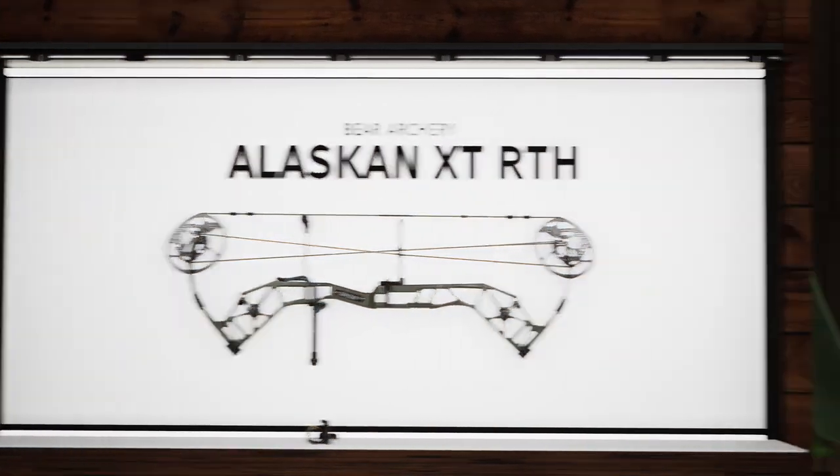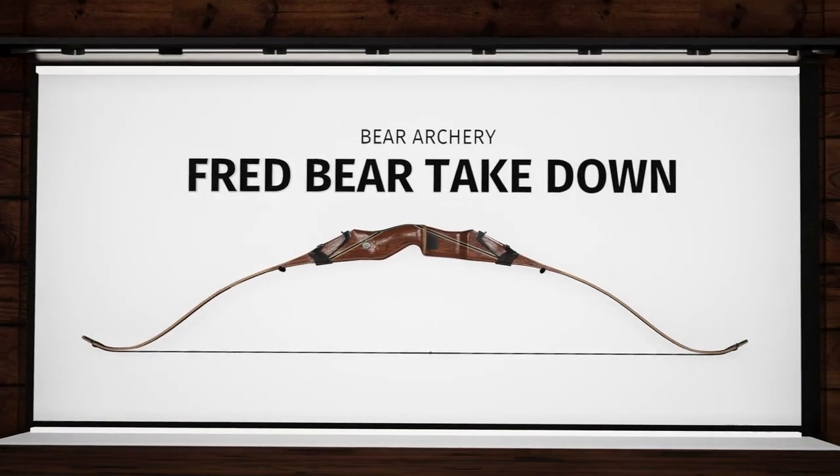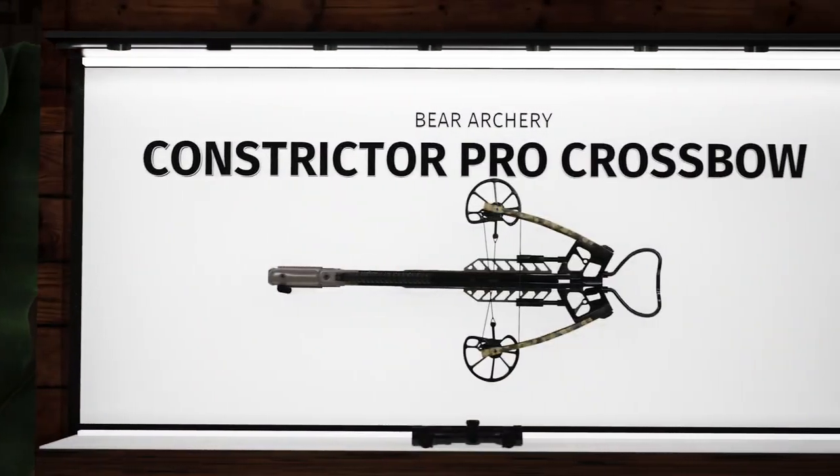Make your choice from these brand new Bear Archery products and hunt your own way in Way of the Hunter.